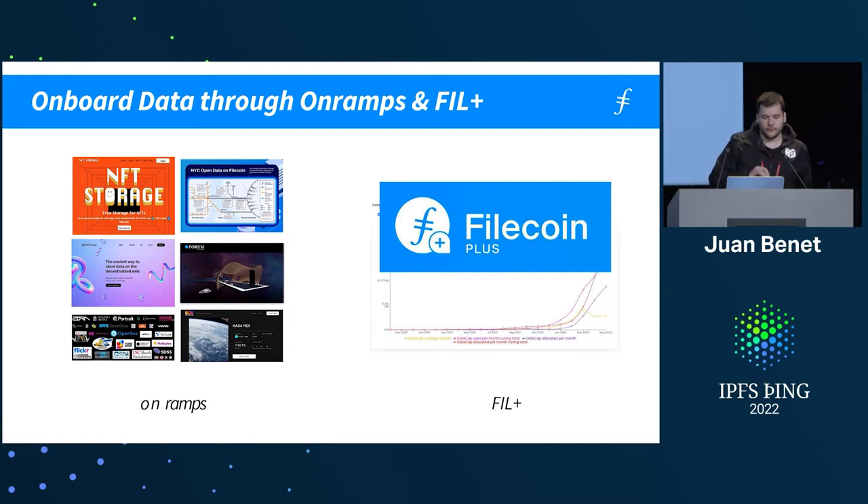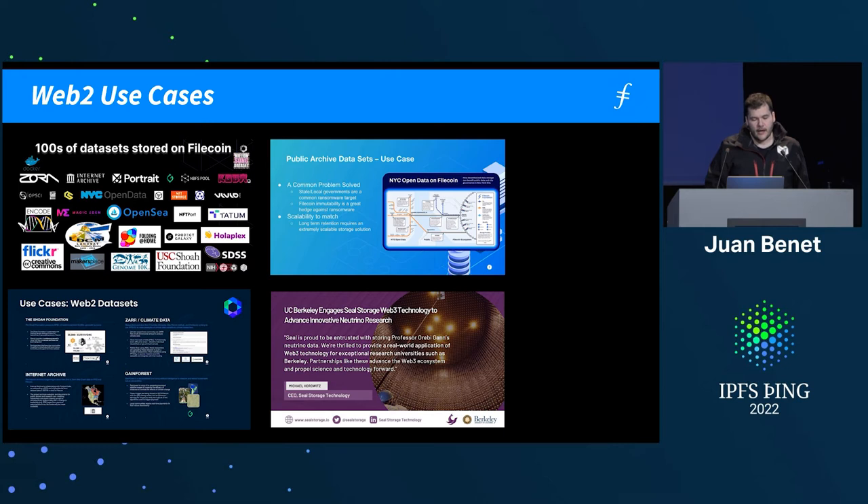Data comes into Filecoin through a set of on-ramps and Filecoin Plus, which is an incentive structure. The Web2 use cases are things like datasets and large-scale public archives, different kinds of computational data. Most recently, it's been starting to get used by large institutions with massive-scale datasets — think tens to hundreds of petabytes a pop. This is super fascinating data to onboard into a network and then enable with computation.